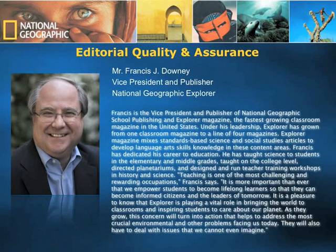The editorial team is anchored by Mr. Francis Downey, Vice President and Publisher of National Geographic Explorer. A middle school science teacher, a planetarium director, and educational publisher, Francis is a lifelong educator. He has guided National Geographic Explorer to become the fastest growing and award-winning classroom teaching magazine in the United States. Currently, Explorer boasts over 7 million readers in the United States alone.